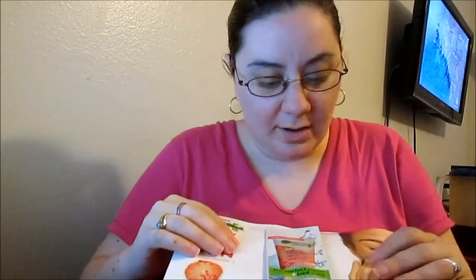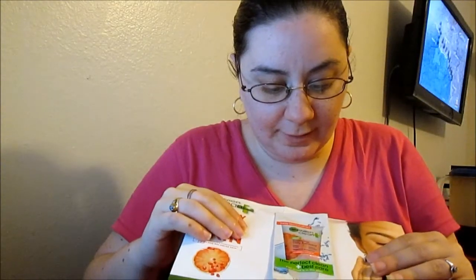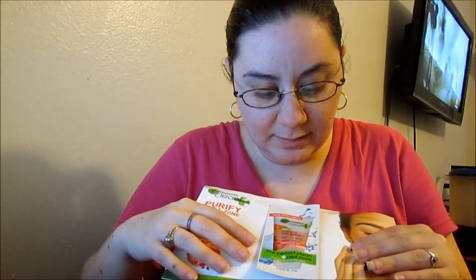Next, I got the Garnier Perfect Clean Plus Best Care Balancing Daily Exfoliator. That's what I got. It's pretty good — I tried it once before.